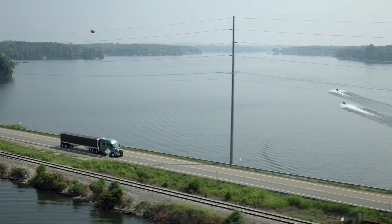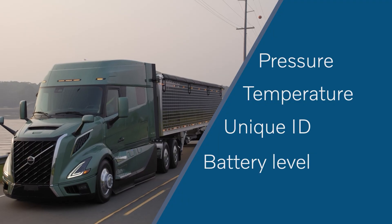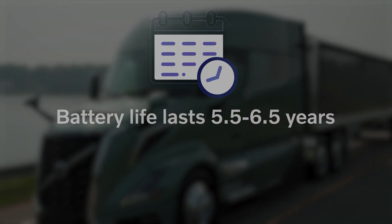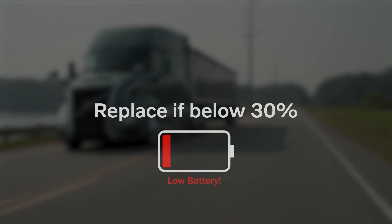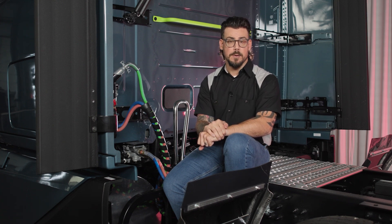Each wheel sensor is more than just a pressure gauge — it tracks pressure, temperature, its own unique ID, and even battery level. Battery life is solid, lasting between 5.5 to 6.5 years under normal use. But there's one key rule: once that charge drops below 30%, that sensor needs to be replaced. Keep in mind, programming is required any time a sensor is changed or the tires are rotated.